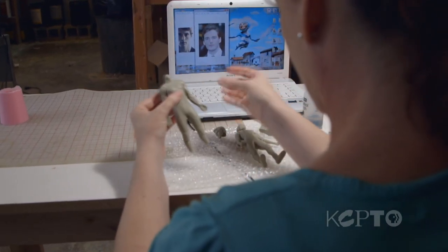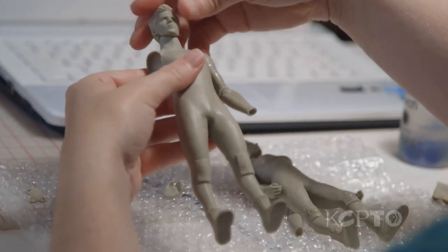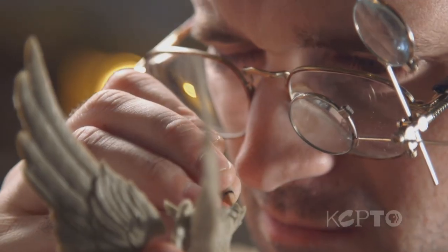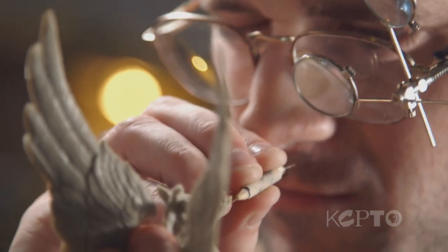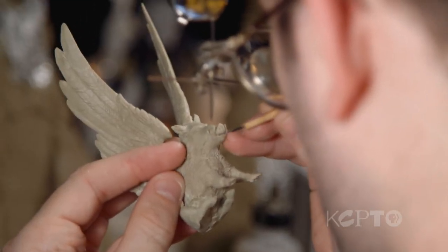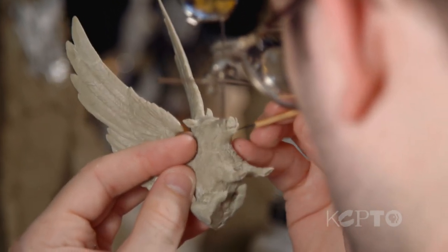Basically, your job is to observe something as obsessively as possible — that's the invisible half of your job. And then the visible part is where you deposit it into the clay. I love and hate what I do, and I think you'll hear that from a lot of artists, because you can really torture yourself with the details.